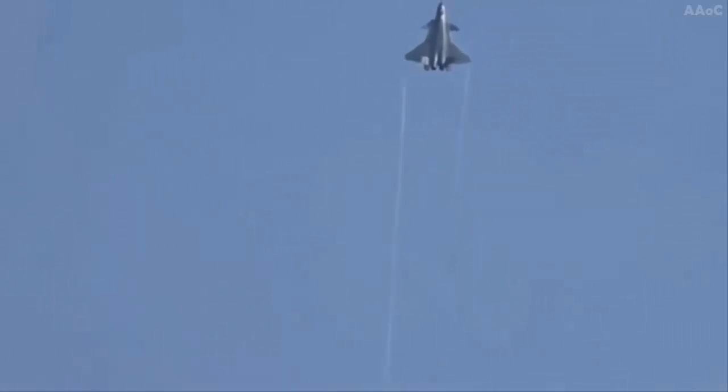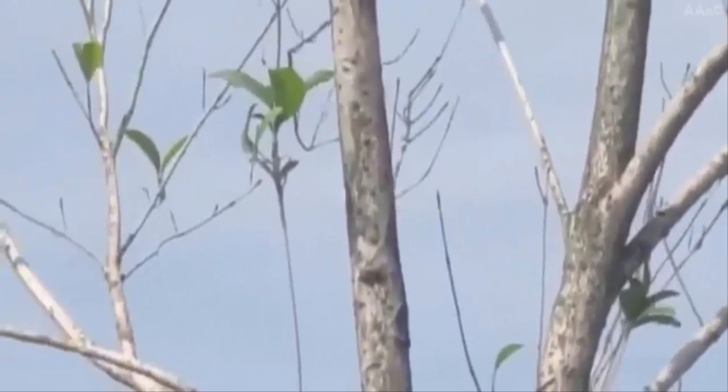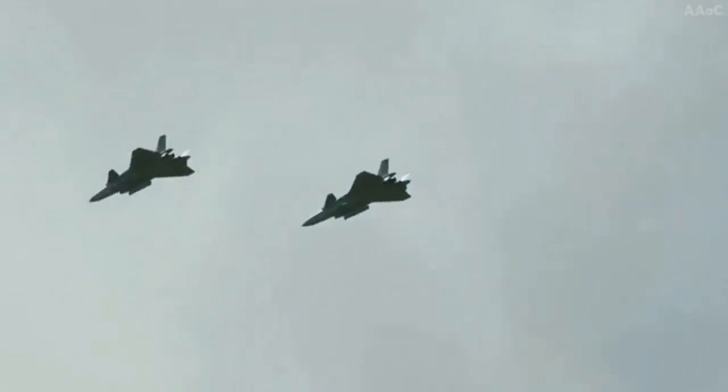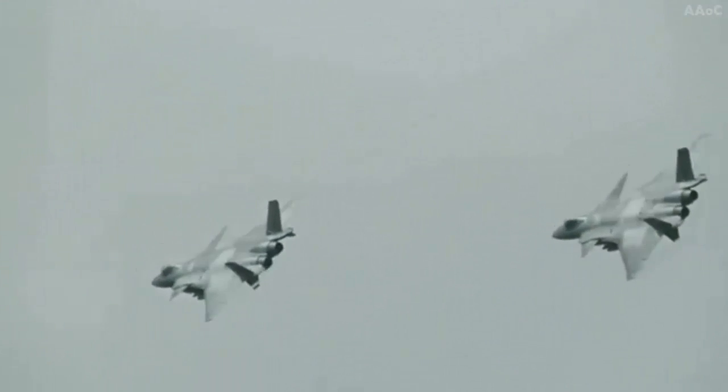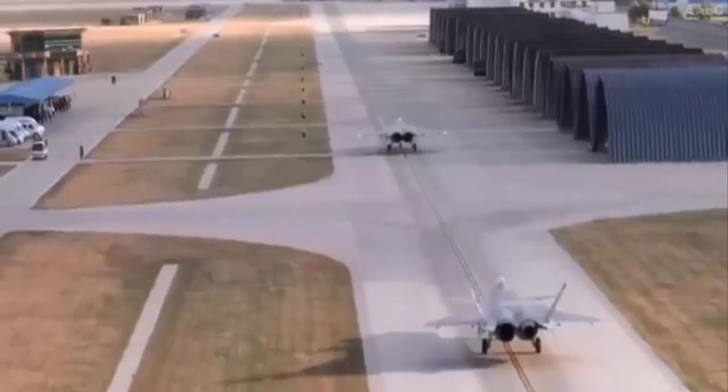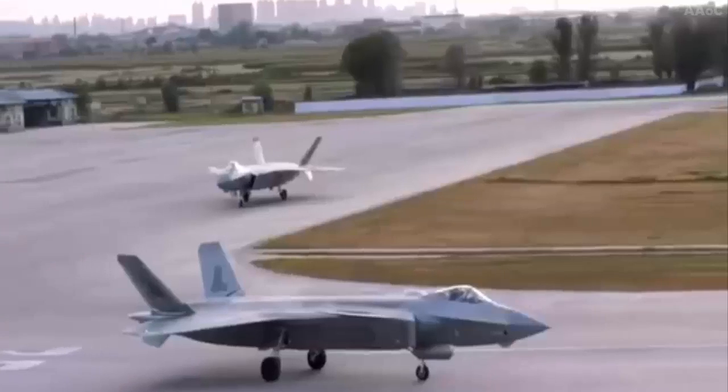Since March 2022, several sources have said that the WS-15 powered J-20 has flown, although only one of these engines is known to have been installed, which is typical for early testing. In December 2022, photos emerged online showing serial number 2051, an example of the J-20A variant expected to get the WS-15 engine. The first photos of the WS-15 powered J-20A were of poor quality, with the exhaust nozzles unclear, making it difficult to determine with certainty whether the aircraft was actually powered by the new engine or whether it was still using the previously installed WS-10 series turbofans.